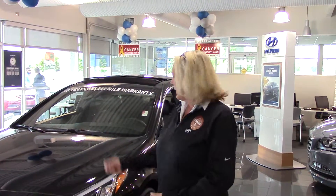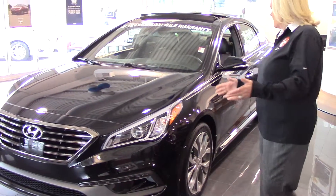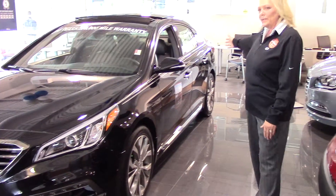I just wanted to take a moment to thank you so much for your internet inquiry on the all-new 2015 Hyundai Sonata. Come on in and take a closer look. Look at this beautiful, stylish, fluidic design.